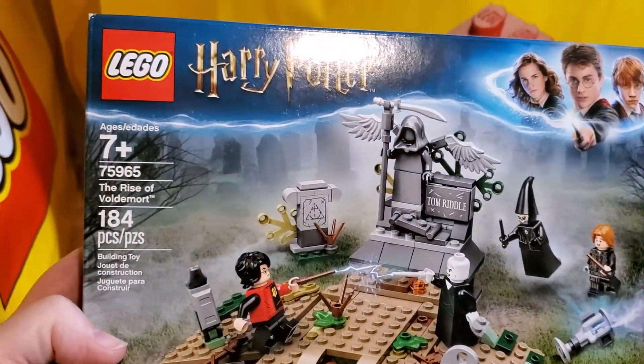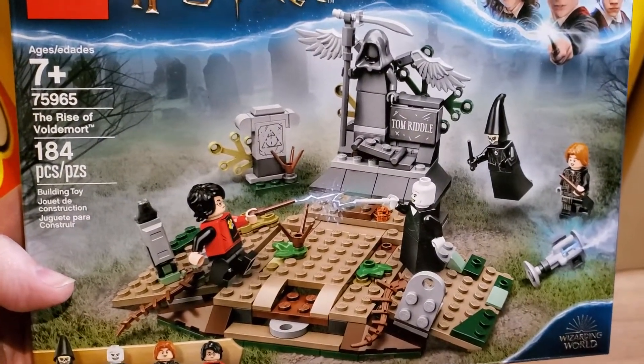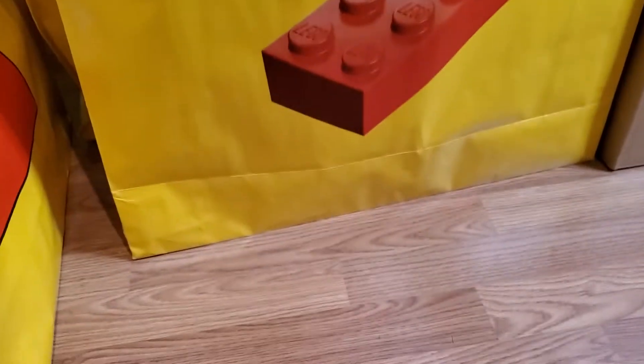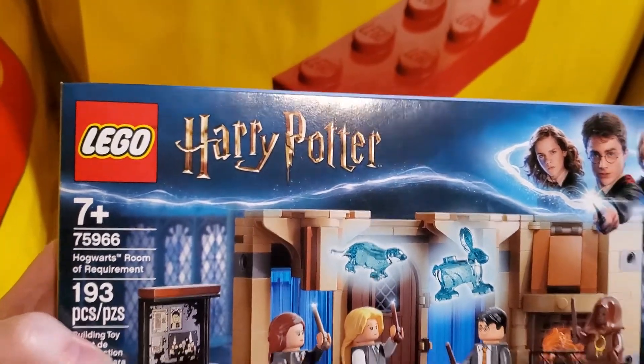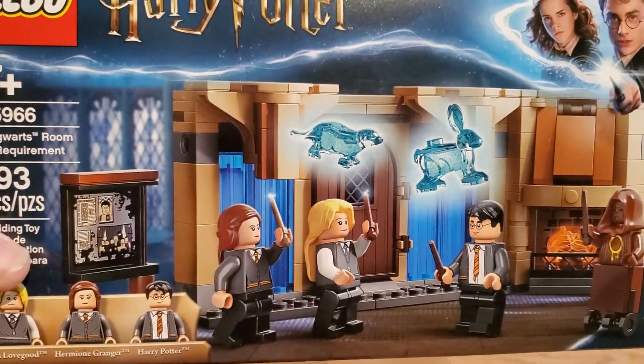The Rise of Voldemort, Harry Potter 75965 — a little graveyard type scene there. And Hogwarts Room of Requirement, 75966. It's got the nice trans blue animals there.